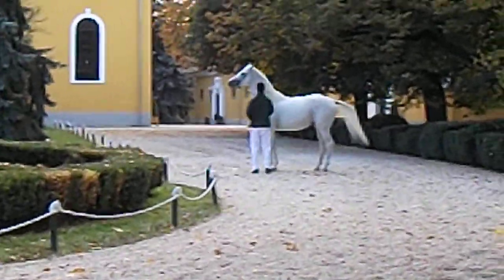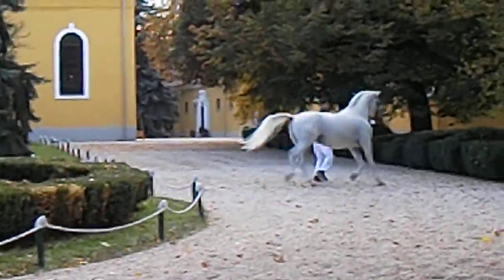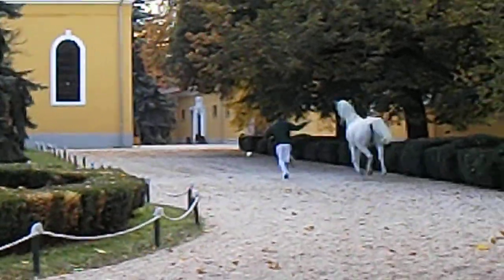The next one is Jojima. She is a purebred Arabian. She was born in 2000.